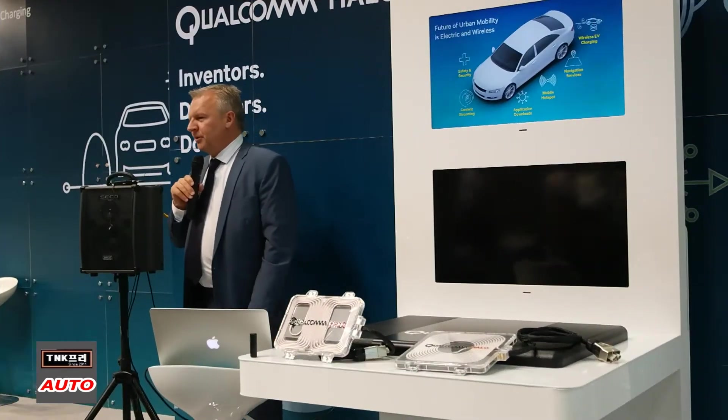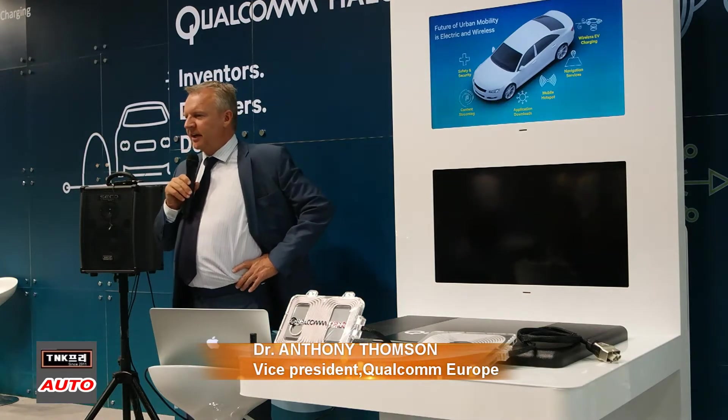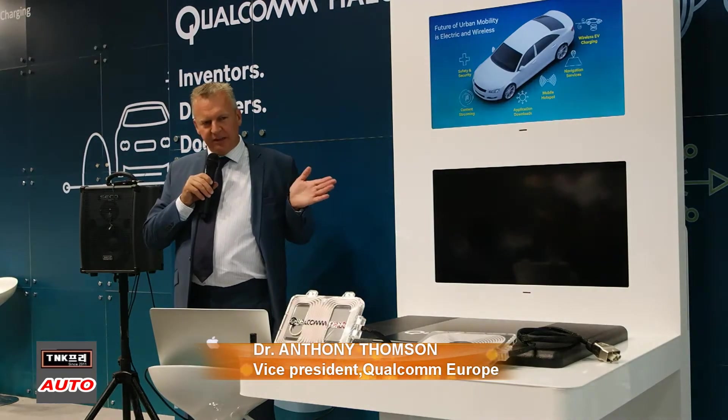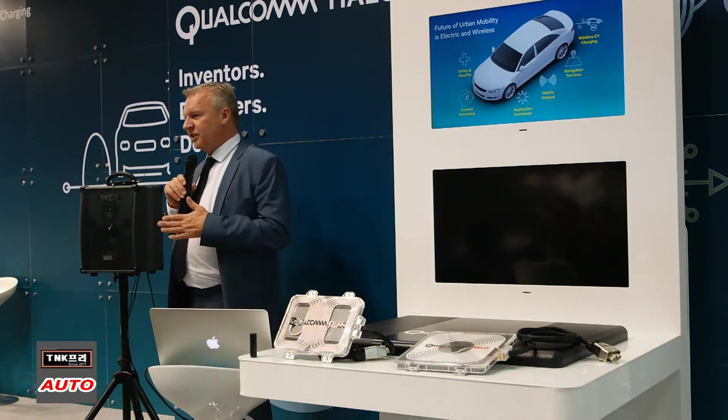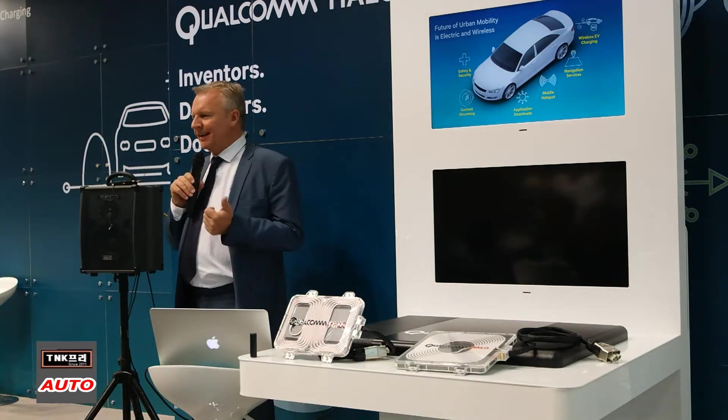We believe at Qualcomm that the future of mobility is necessarily wireless and electric. I want to talk to you about some of the technologies and some of the applications that are coming to the vehicle to allow the vehicle to become much more connected.